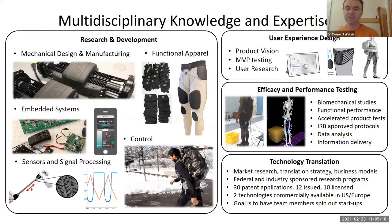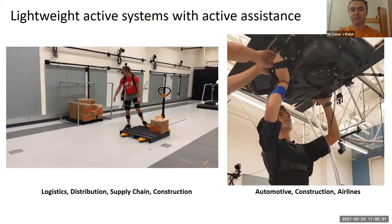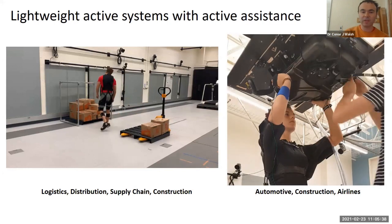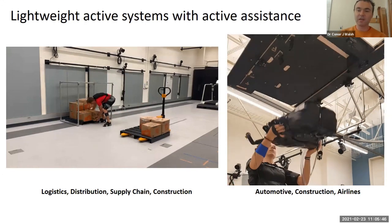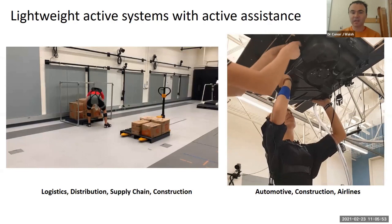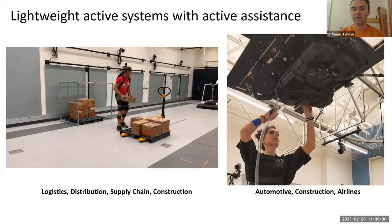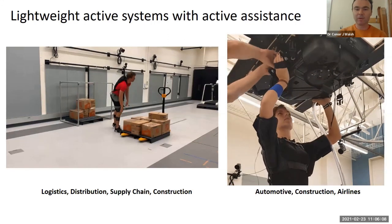We're also very passionate about technology translation — partnering with industry or spinning out companies, depending on what makes sense for the team and the technology. What I'm going to focus mostly on today is our work creating lightweight and active systems for the back and also the shoulder, that can help you when you need it and get out of the way at all other times. That's been one of the key features of our work over the last ten years: developing wearable robots that can apply around 30% assistance to specific parts of the body while being very lightweight, non-restrictive, and allowing people to move in a very natural and free way.